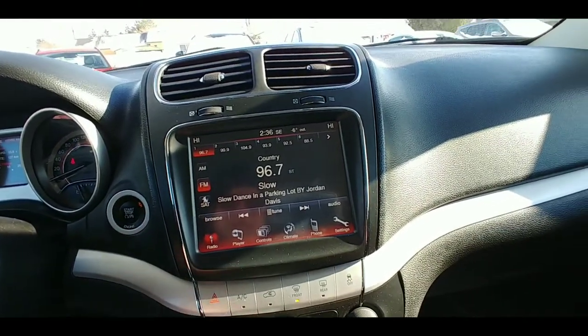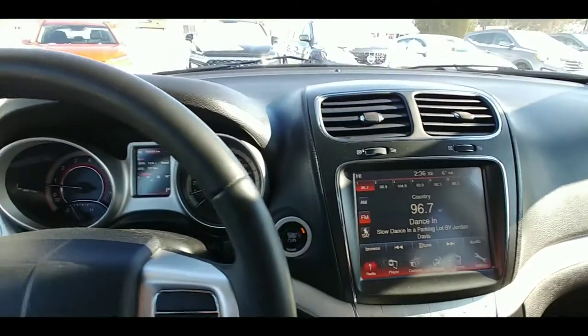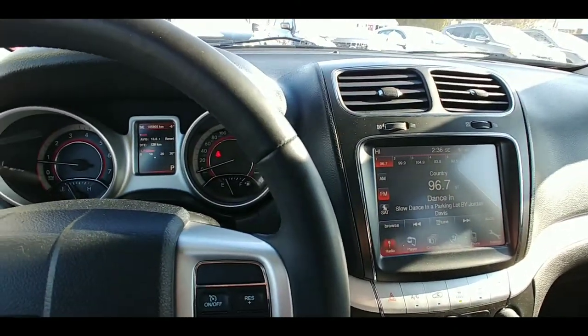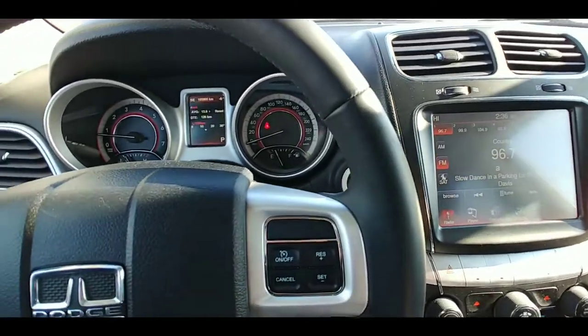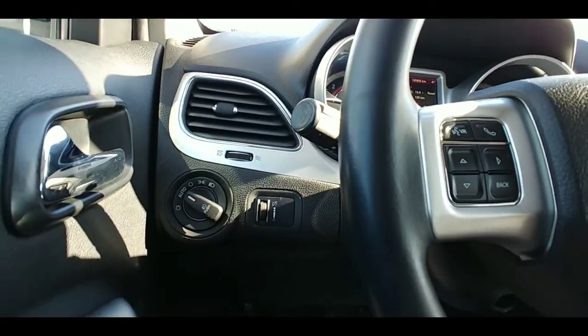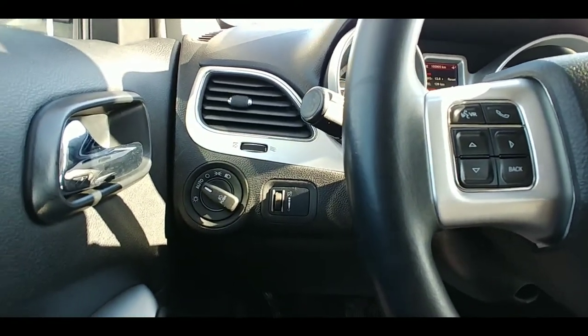You've got Bluetooth audio and CD playback, and you can take and receive phone calls on this Bluetooth setup. You also have cruise control settings, which is fantastic. And you've got automatic lights — just leave that on auto and you don't have to worry about a thing.